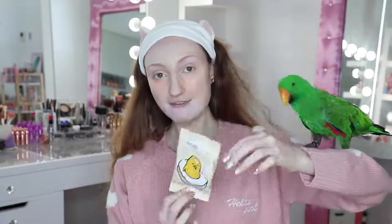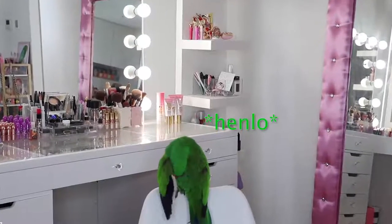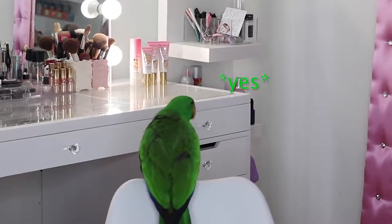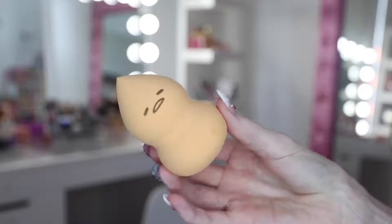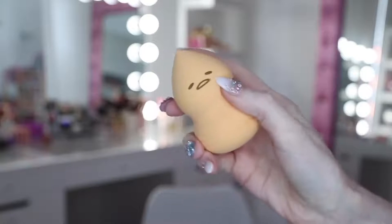Now going on to foundation — I picked up this Gudetama Egg Bun Puff, which is a blending sponge by Holika Holika, and it's just under $5. Look, it's so cute — it's literally just Gudetama. I'm going to wet it and see how much it expands. It basically doubled in size, which is what it looks like now. It's a really unusual shape, but I love the little tiny Gudetama face — I think that's adorable.